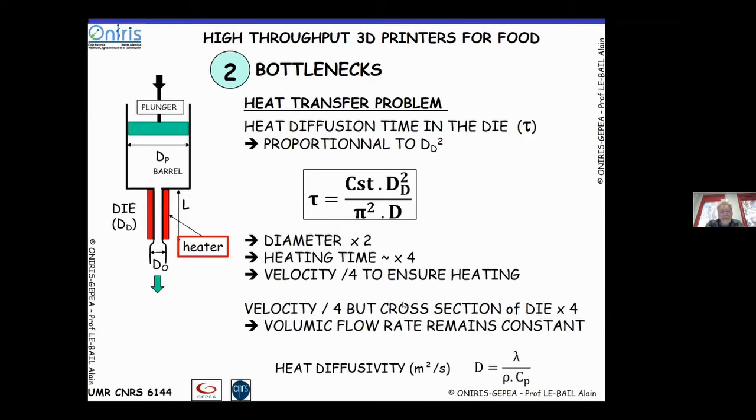To enhance the mass flow rate, you must consider the heat diffusion time in the die. This time — related to how long it takes to heat the ink — is linked to the square of the die diameter. If you multiply the diameter by two, the heating time is multiplied by four, and the velocity must be divided by four to ensure proper residence time and heating in the die.